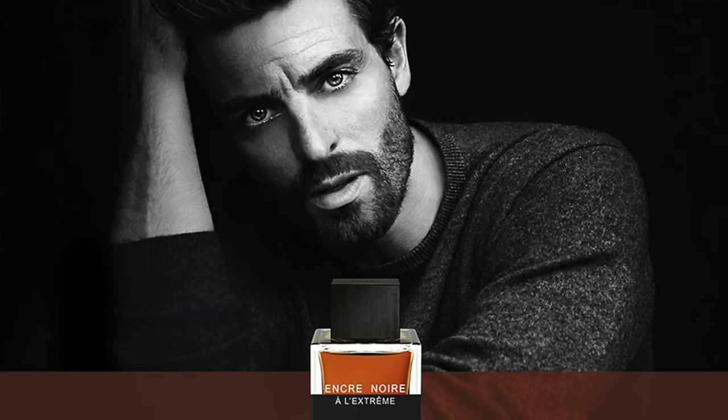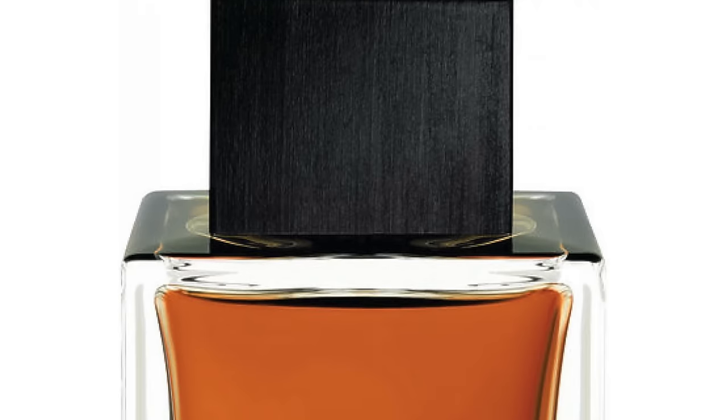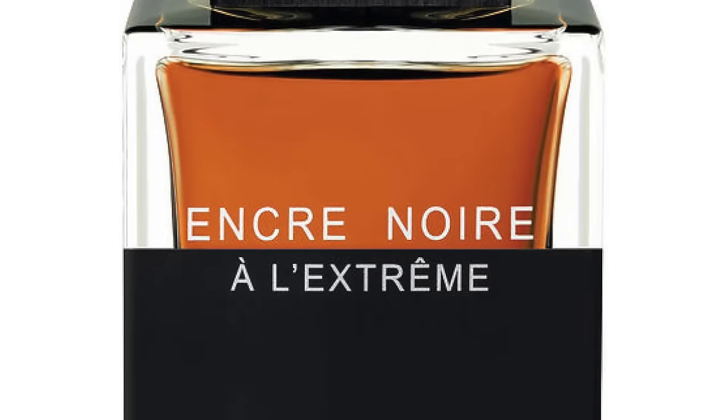It came out in 2015, created by Nathalie Lorsan, who created all the Encre Noir fragrances. It features notes of vetiver, incense, cypress, labdanum, benzoin, sandalwood, patchouli, orris, and bergamot. It's a really great fragrance for a really low price. Most of these Lalique fragrances are going to be around $30, $40, $50 at the discounter — you can get two, three, or four fragrances for the price of a suggested retail designer fragrance at Macy's. So number 2 is Encre Noir à l'Extrême.